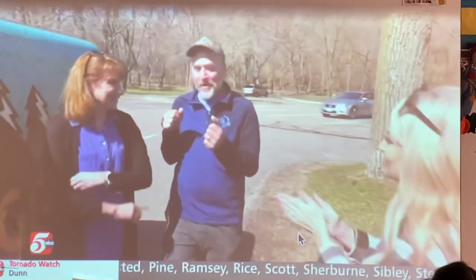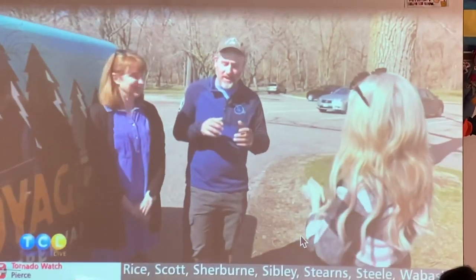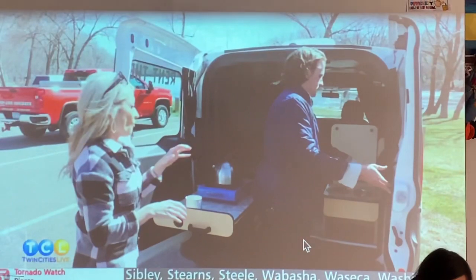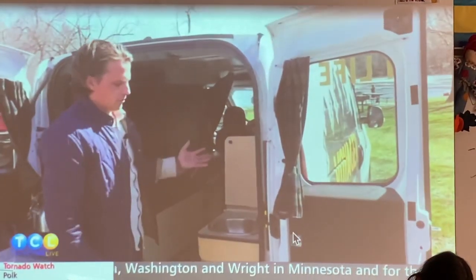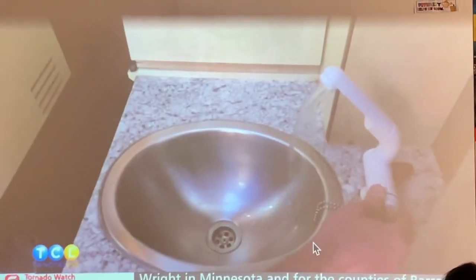We loaded the bikes back into the van and headed down. And there's a water tank within the van — a four-gallon tank that can be removed to refill it.